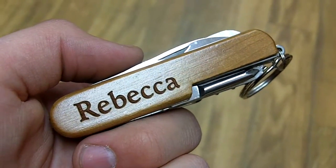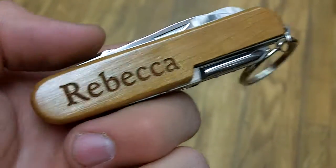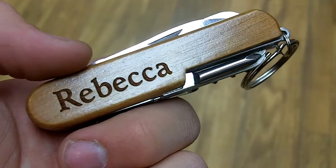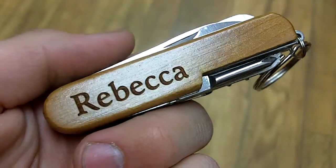Here we have Rebecca, this is a personalized pocket knife available at the Bethany Training Company for $9.99. Take a closer look here, and you'll notice that the letter is actually engraved on the side of the wood. That means it isn't going to scrape off when you take it in and out of your pocket all the time, which is pretty cool.